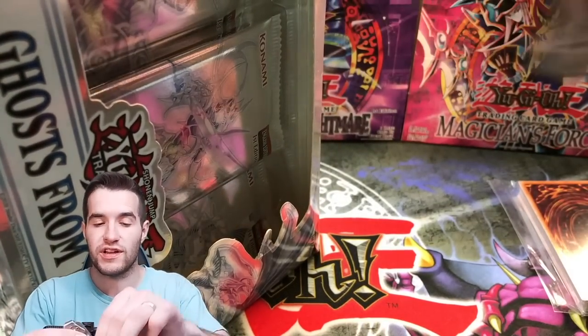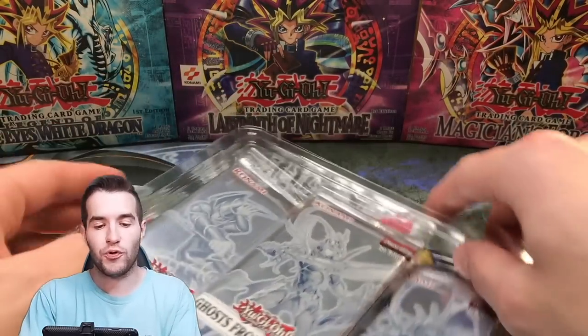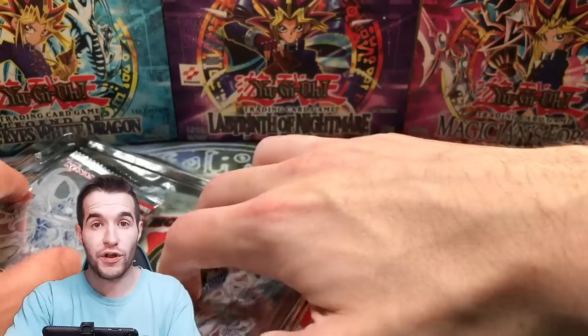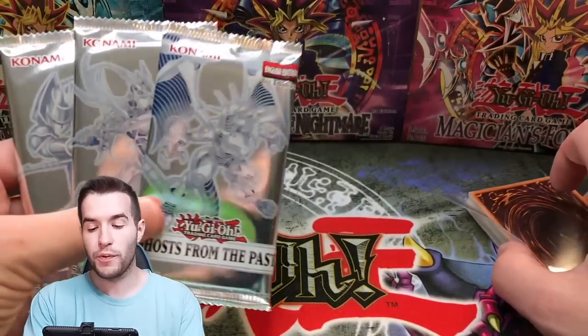They usually send some really cool stuff. If they sent us a Ghost Rare in here, we're gonna lose it — just saying. We have another chance. We've already pulled Dark Magician and Blue Eyes Alternative Dragon, so we'll take another one of those obviously, or any of the Ghosts. We have three packs here and we're gonna open these three.